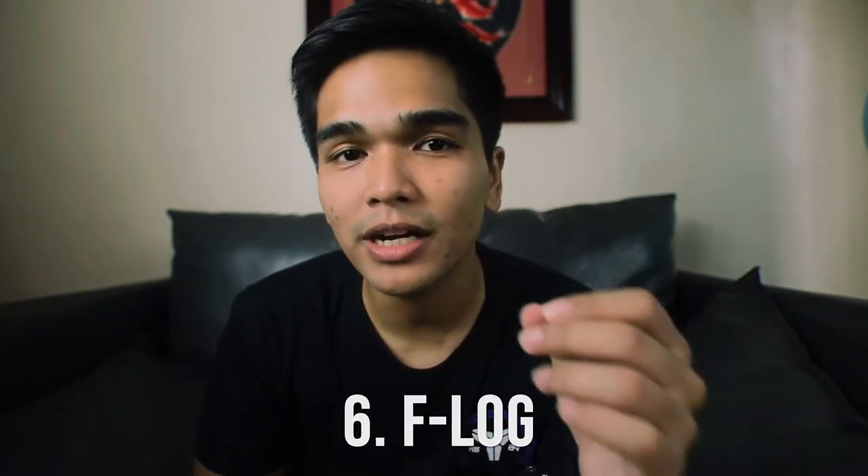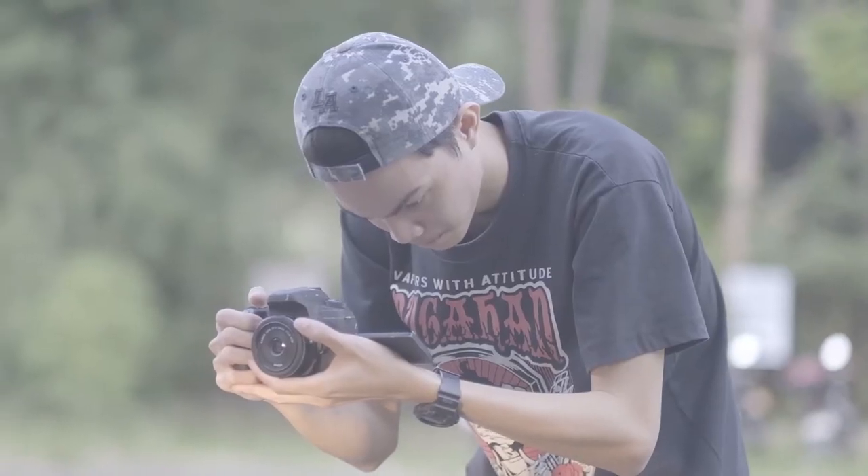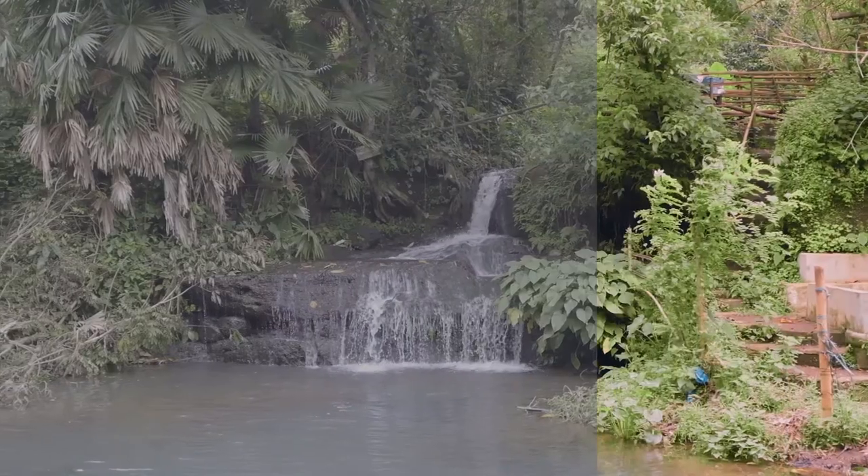At number six is F-Log. A lot of people shoot in Log — CineStyle, C-Log, S-Log — and I've tried all of those. But trying out F-Log gave me a really big surprise when it comes to color grading, because it's not that hard to color grade and the colors come out great. Fujifilm has always been known for their color science.